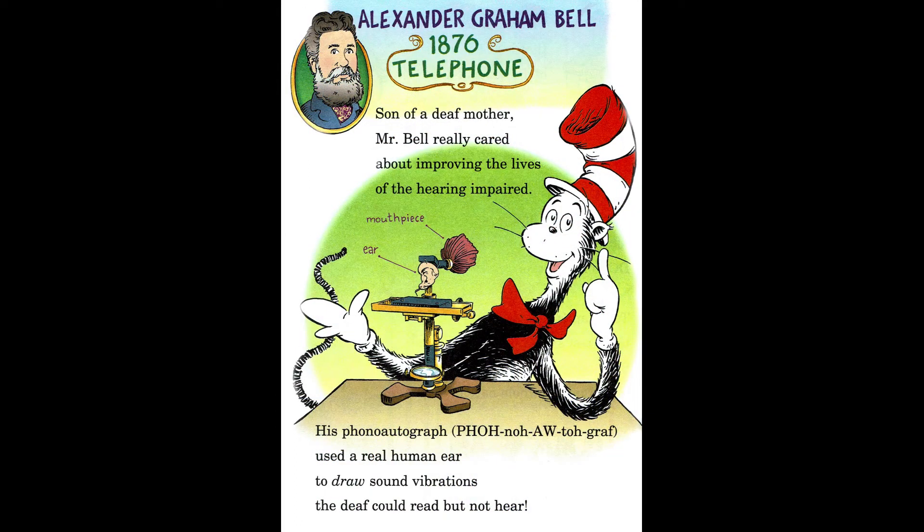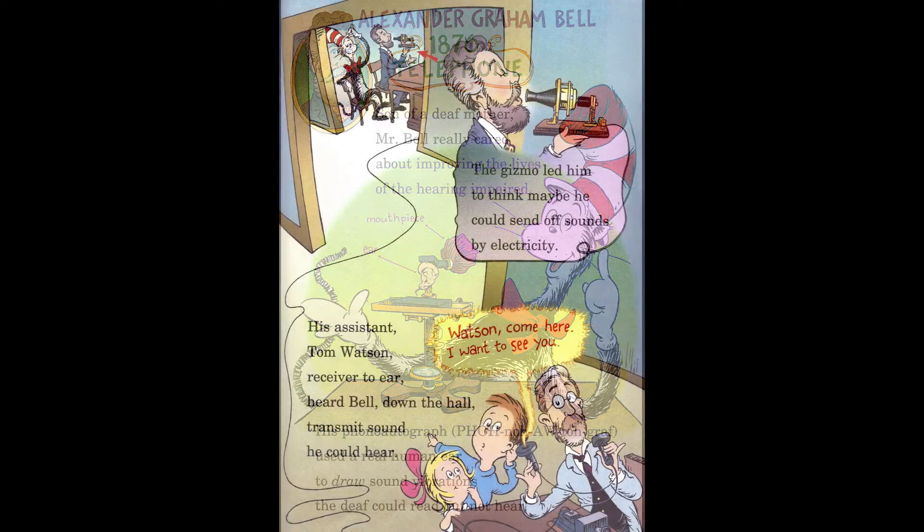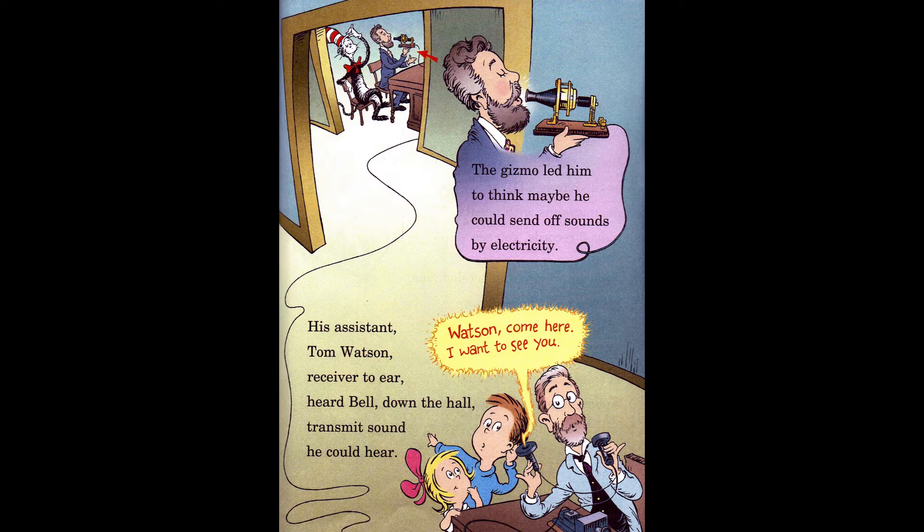Alexander Graham Bell, 1876, Telephone. Son of a deaf mother, Mr. Bell really cared about improving the lives of the hearing impaired. His phonautograph used a real human ear to draw sound vibrations the deaf could read but not hear. The gizmo led him to think maybe he could send sounds by electricity. His assistant, Tom Watson, receiver to ear, heard Bell down the hall transmit sound he could hear: 'Watson, come here. I want to see you.'